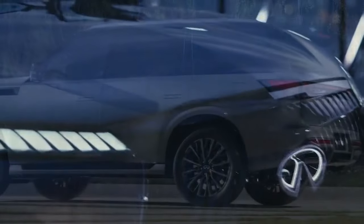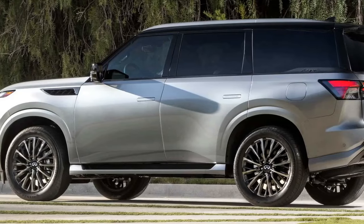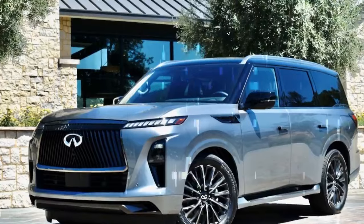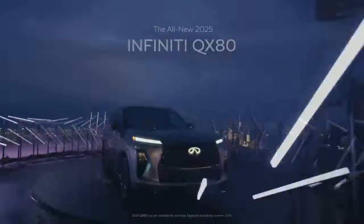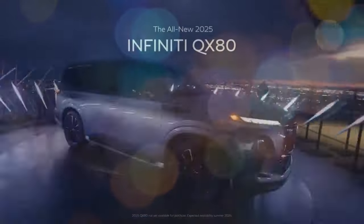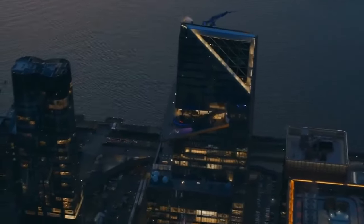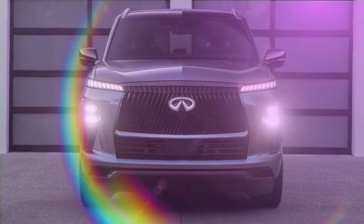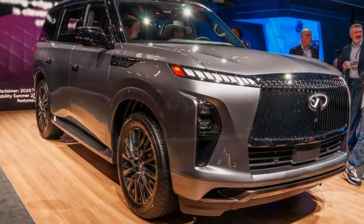During my brief experience with the system, it proved responsive and user-friendly. Beneath the dash, an additional screen provides touch-style climate controls, while yet another screen is available on the second-row center console for seat and climate settings. These screens are seamlessly integrated with the meticulously crafted soft surfaces, creating the ambience of a high-end office. The upholstery options include softer semi-aniline leather with diamond pattern stitching, complemented by metal and wood trims, such as open-pore wood, and an optional suede headliner.